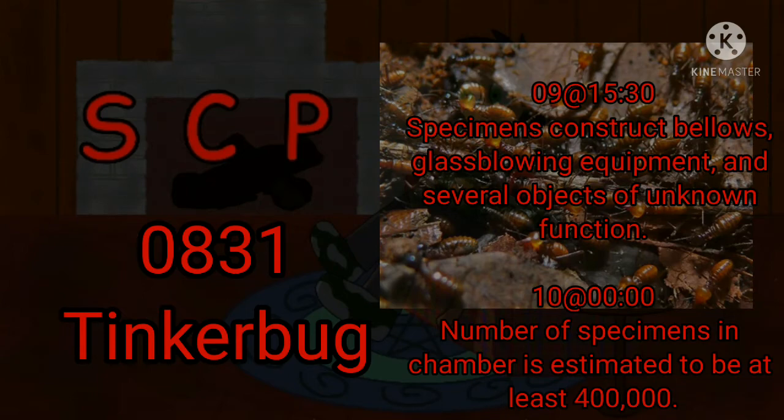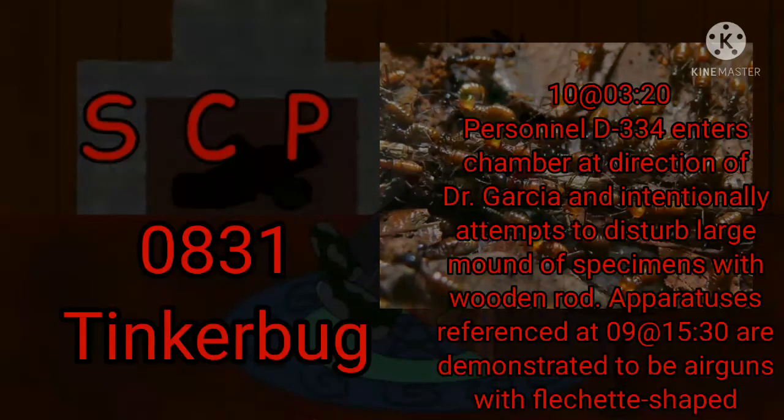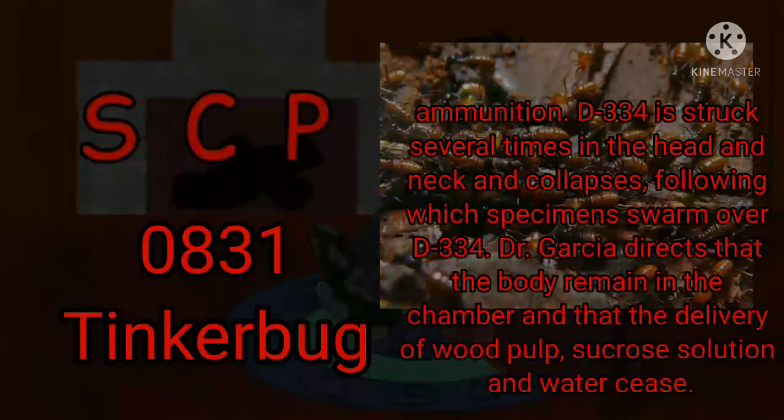Day 10, Zero Hours: The number of specimens in the chamber is estimated to be at least 400,000. 0320 Hours: Personnel D-334 enters the chamber at the direction of Dr. Garcia and intentionally attempts to disturb a large number of specimens with a wooden rod. The apparatuses referenced at Day 9 are demonstrated to be arbalests with flechette-shaped ammunition. D-334 is struck several times in the head and neck and collapses, following which specimens swarm over D-334. Dr. Garcia directs that the body remain in the chamber and that the delivery of wood pulp, sucrose solution, and water cease.